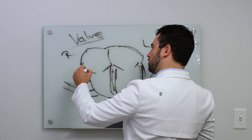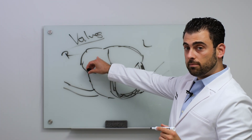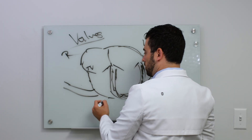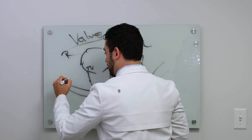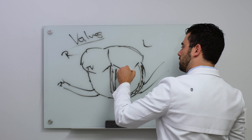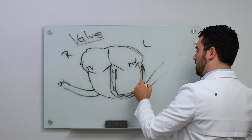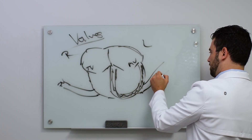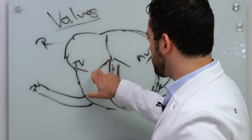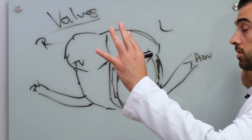So we have four valves in the heart. First, the tricuspid valve connects the right atrium to the right ventricle. From the right ventricle, it goes out to the pulmonary artery through the pulmonic valve — easy enough. Blood comes in to the left atrium, goes to the left ventricle through the mitral valve, and then from the left ventricle out to the aorta through the aortic valve. You have two atrioventricular valves and two valves that go out to the rest of the body.